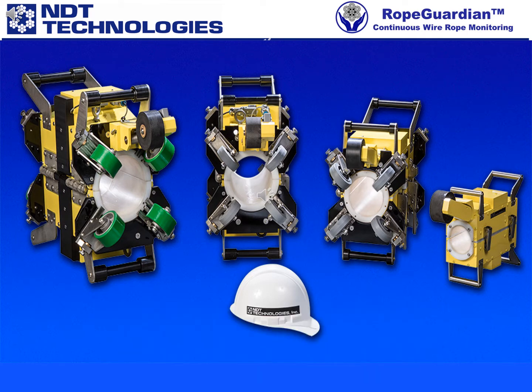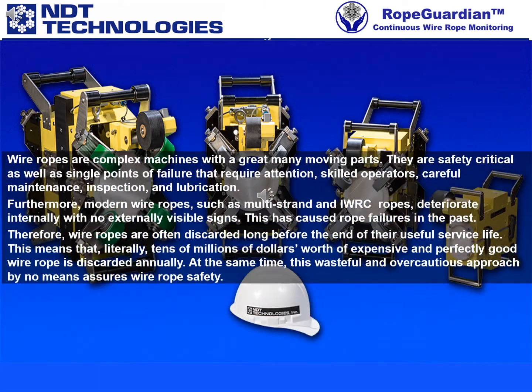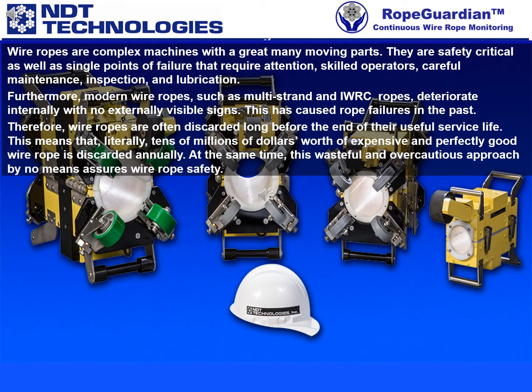Wire ropes are complex machines with a great many moving parts. They are safety critical as well as single points of failure that require attention, skilled operators, careful maintenance, inspection, and lubrication.